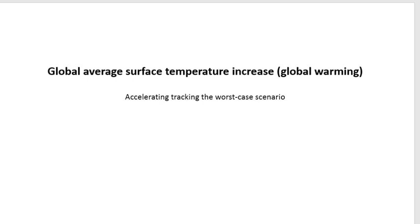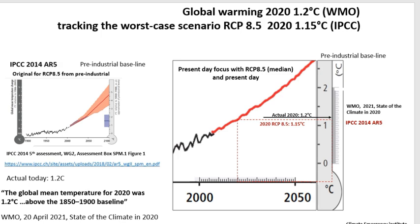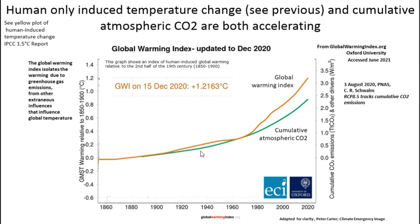Next, we come to the global average surface temperature increase, or global warming. That is accelerating and tracking the worst case scenario. We used the WMO last State of the Climate for the most recent annual global warming of 1.2 degrees C in 2020. For the worst case RCP 8.5 global warming, we used the IPCC's 2014 fifth assessment and compared the two, finding that global warming is tracking the worst case scenario and definitely accelerating. The global warming index isolates warming from human industrial age emissions only — on December 15th that was 1.21 degrees C — clearly accelerating over the recent decade. This also shows the cumulative atmospheric CO2 emissions in green.